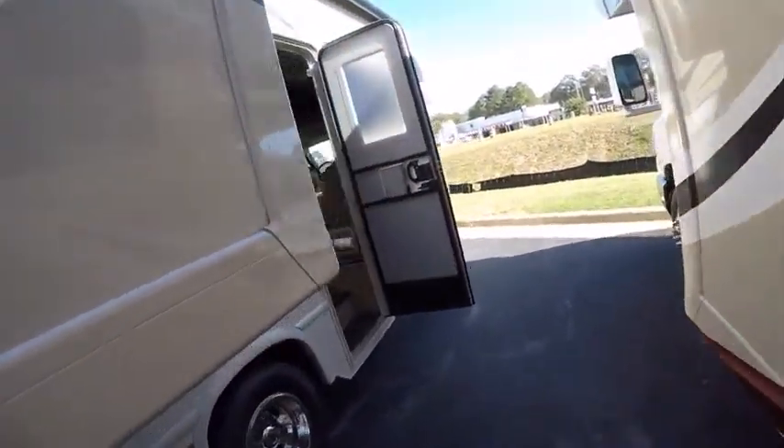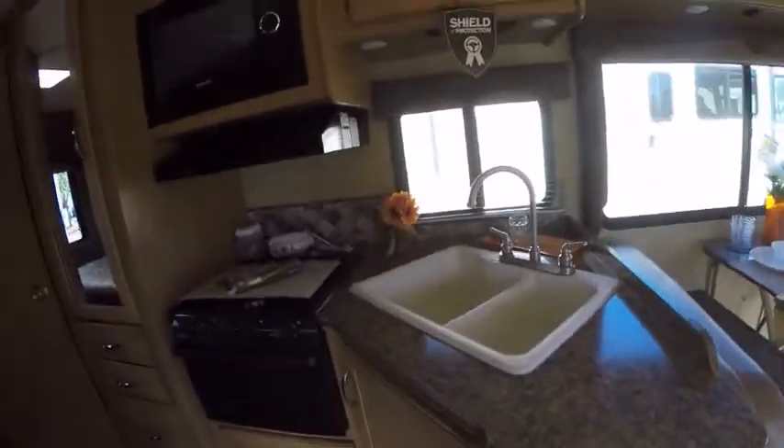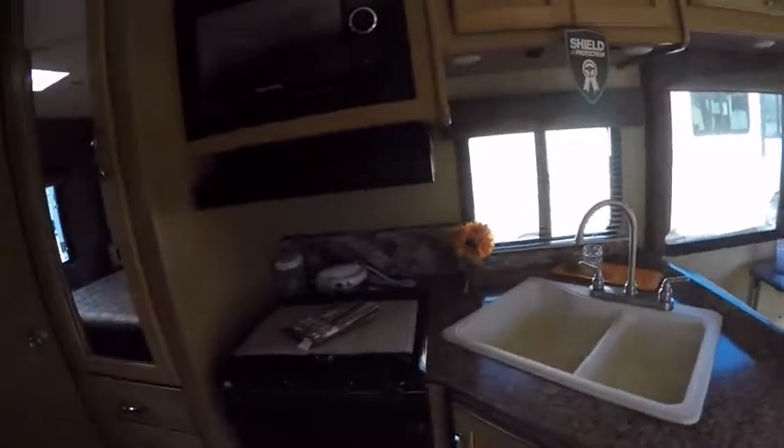This is the new 26-footer they came out with. It's never had a slide before, but this year they put a bedroom slide in it. They put the slide in the bedroom.